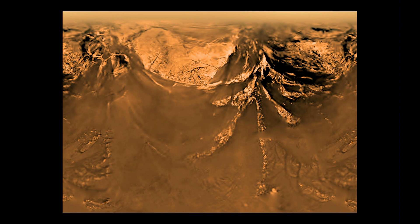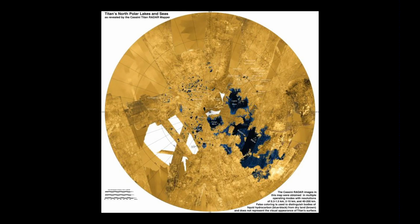And if you go online and look at them, you can start to see dendritic channels that suggest rivers, mountains, and there are also lakes.